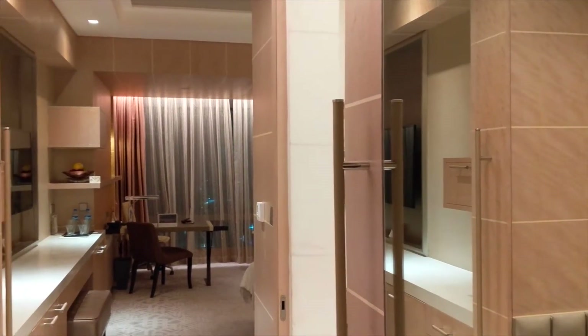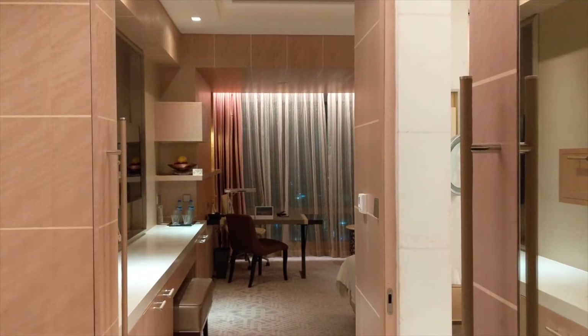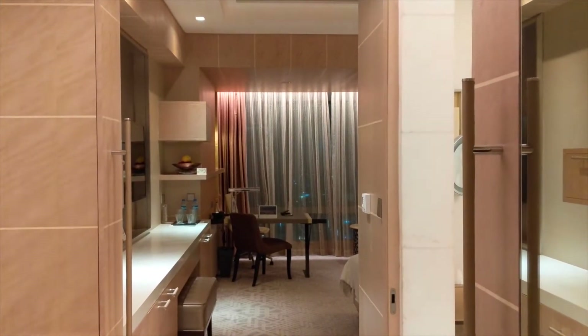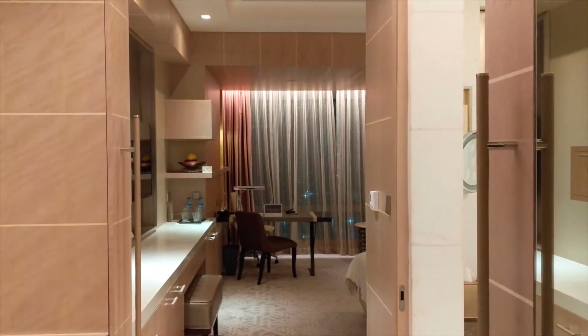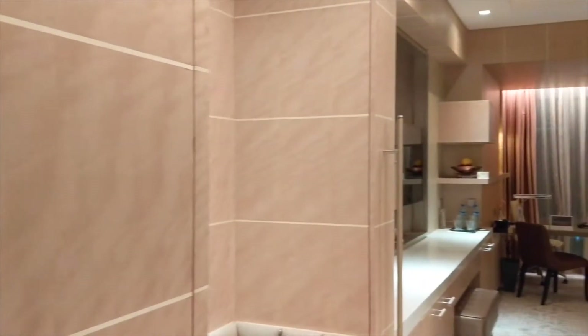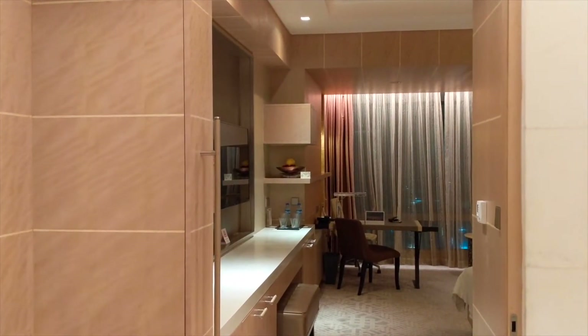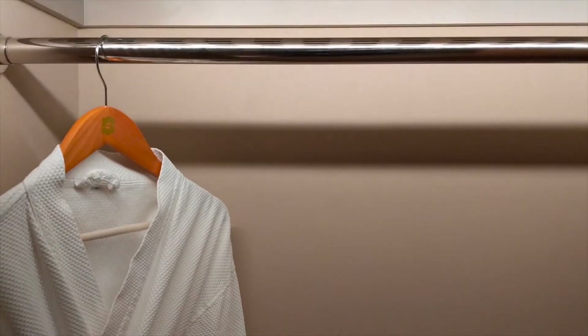This is the High Rocks Deluxe room on the 26th floor, room 2608 — so this is basically their standard room. Interestingly, Shangri-La told me that even though you are upgraded to the Jade loyalty level, you're not really eligible for room upgrades here — you use your points instead.